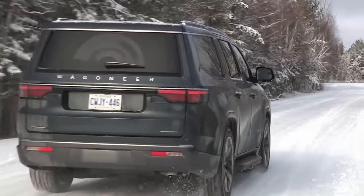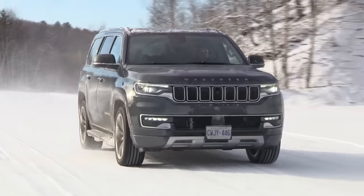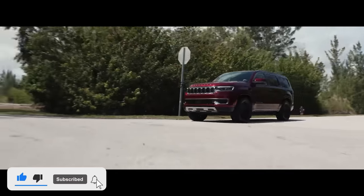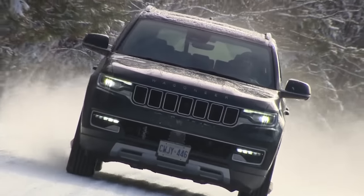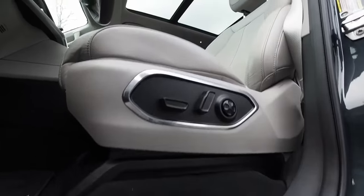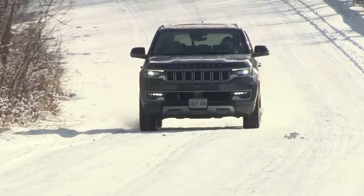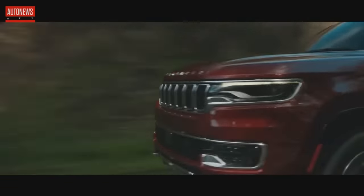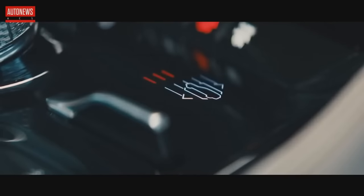The Jeep Wagoneer returned to the lineup after a long absence to give off-road enthusiasts a new three-row option. It seats up to eight people in a spacious and very luxurious interior with standard features including nappa leather and a 10.1-inch infotainment touchscreen. There's a new twin-turbocharged six-cylinder engine with plenty of power. If you want to take your luxury SUV off-road, the Wagoneer is ready with three different four-wheel drive systems. A new long-wheelbase variant provides even more room for everyone. Wagoneer rivals include the Ford Expedition, which has more trims and a lower starting price but isn't as luxurious.